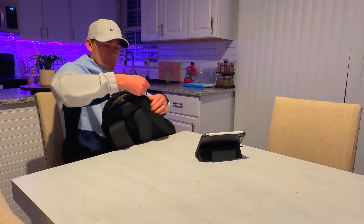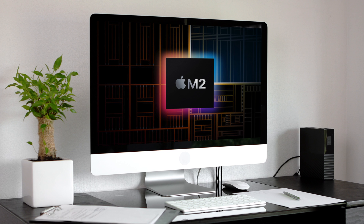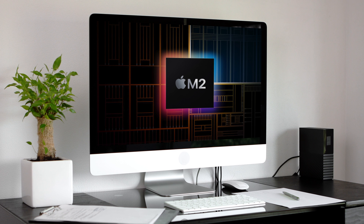And once you get home and still have some work to do or just want to play around on your MacBook but wish you had a larger screen, it does support one external monitor, creating an even more immersive experience.